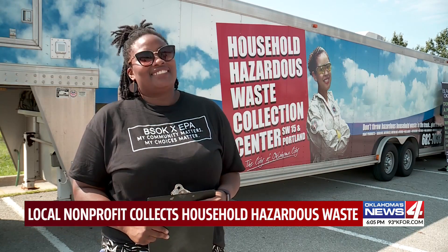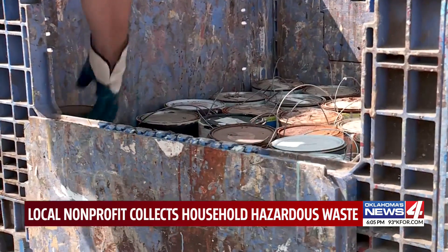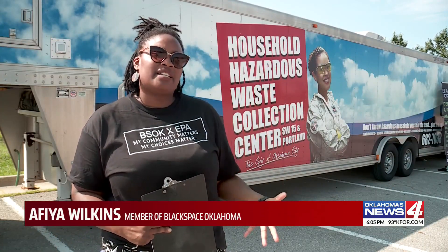Member Afia Wilkins told news that old hazardous waste products sitting around your home may be doing more harm than good. Things like air quality can really trigger things like asthma and other conditions.